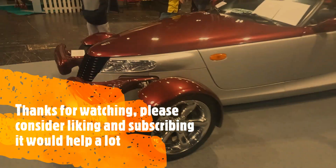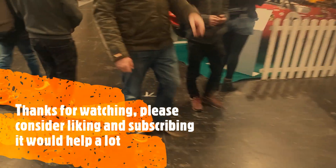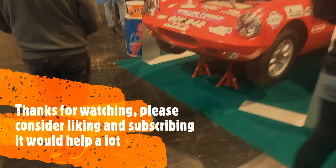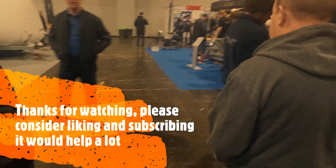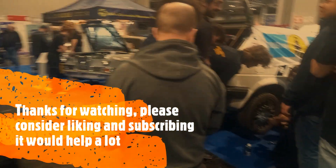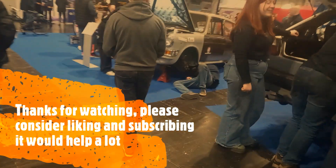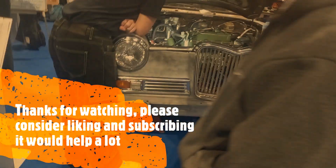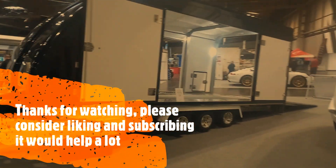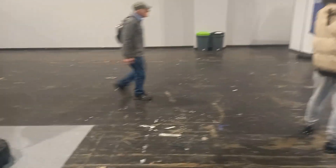We're gonna make our way to Hall Three because the auction's about to start. We'll go and see what prices things are going for today. Just need to find Lord Jackson. Some rather expensive car transporters — we'll make our way to Hall Three. I'll be back with you in a bit.